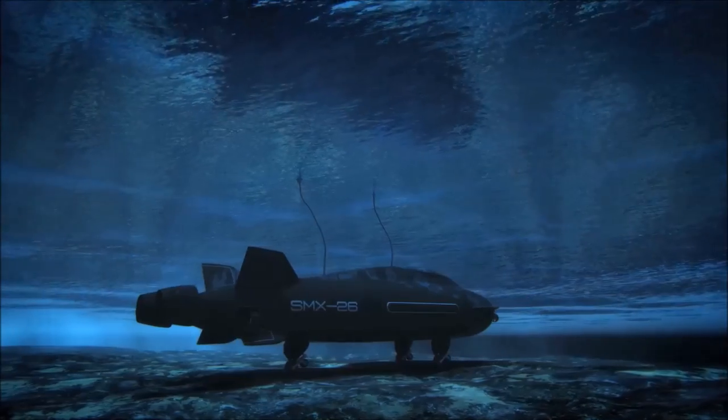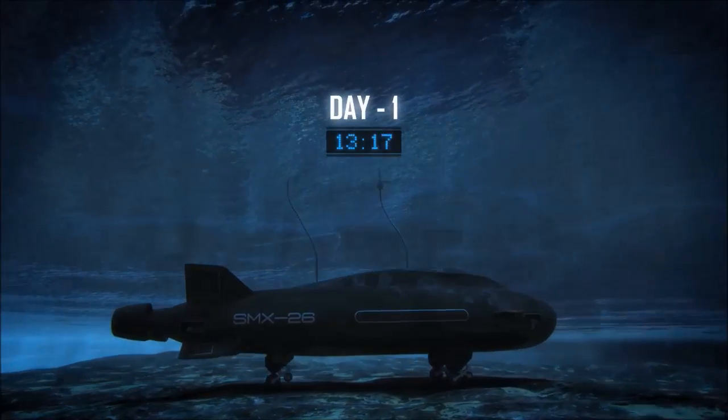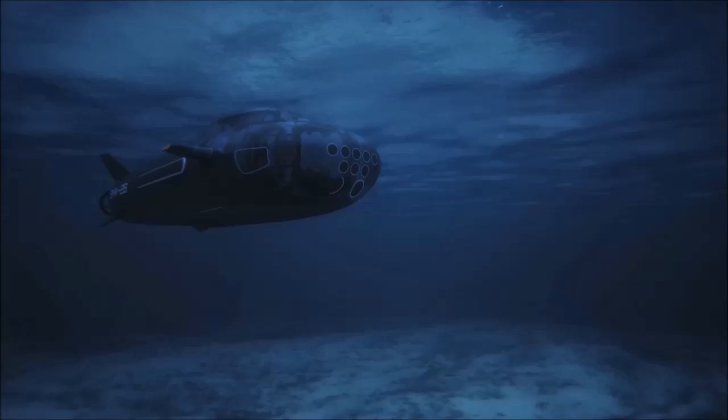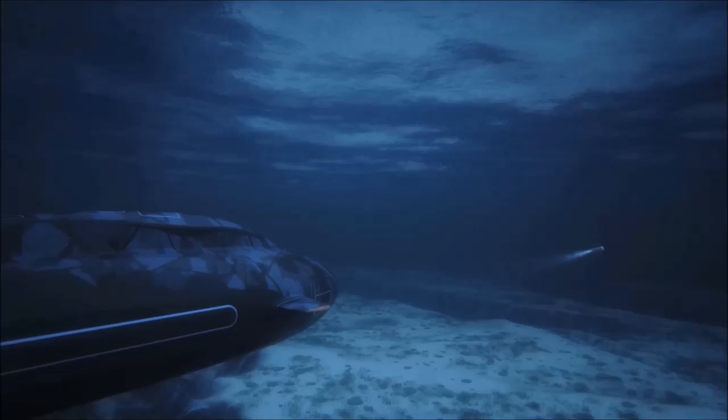When it has to come into action, it can take off very quickly. It has all the armaments of a real submarine: two heavy torpedoes, eight light torpedoes, one anti-aircraft missile, a remote control gun, and the capacity to release very quickly six commandos.